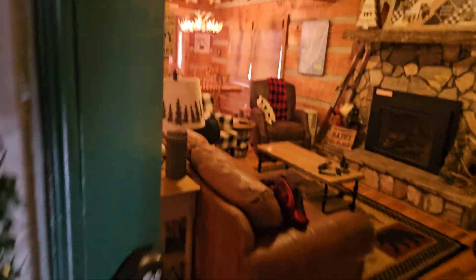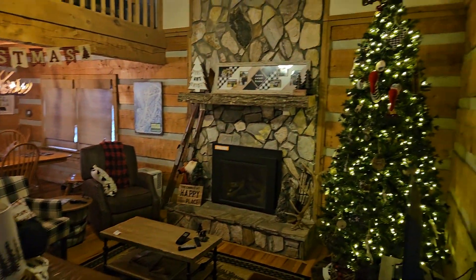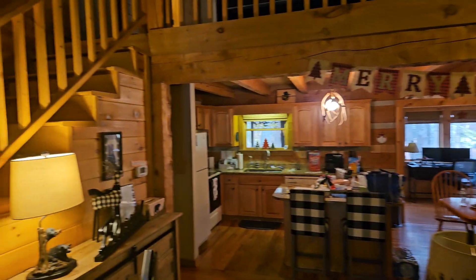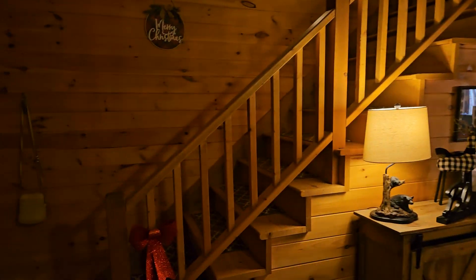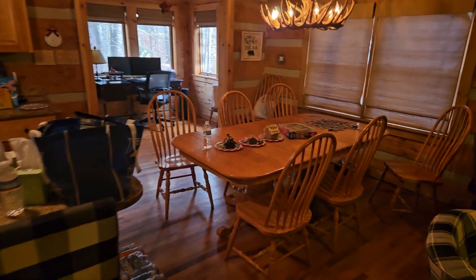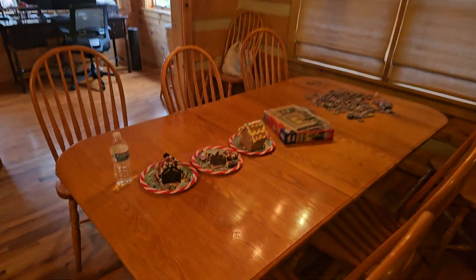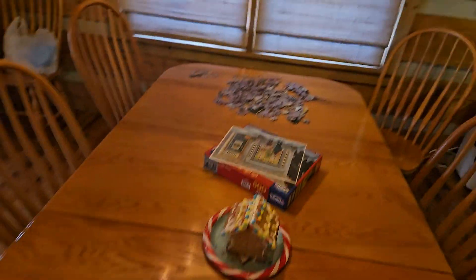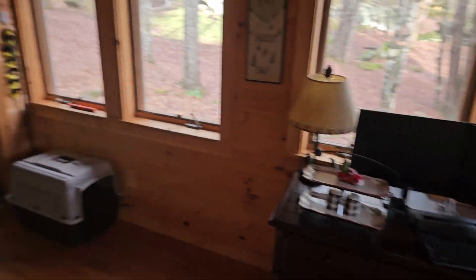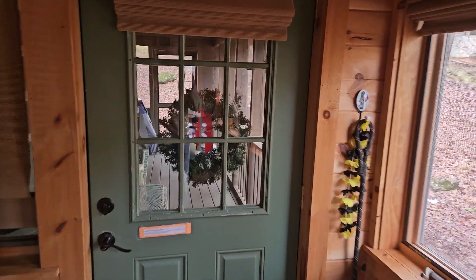Might be a little messy because we're getting ready. All decked out at Christmas. Let's show you the kitchen here. Dining room. We made some gingerbread houses last night. We've got a puzzle to do while we're here. Cool little office area. A little back deck.